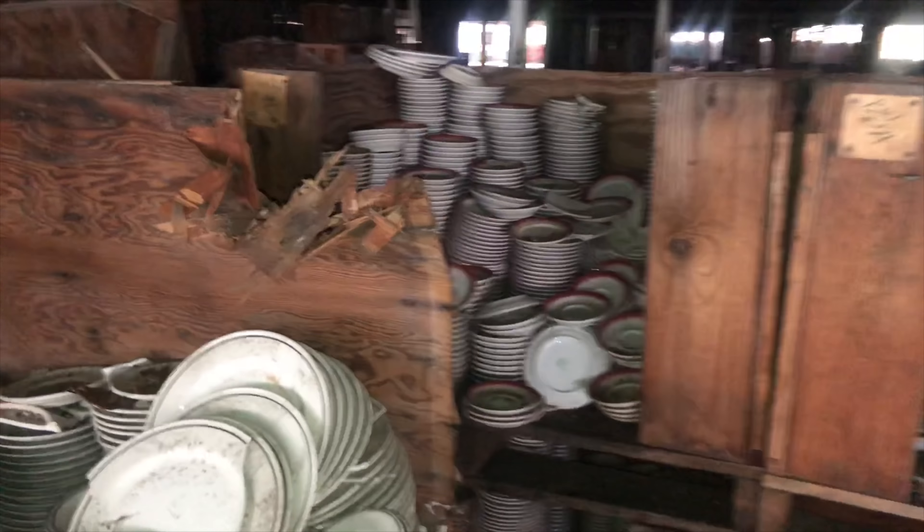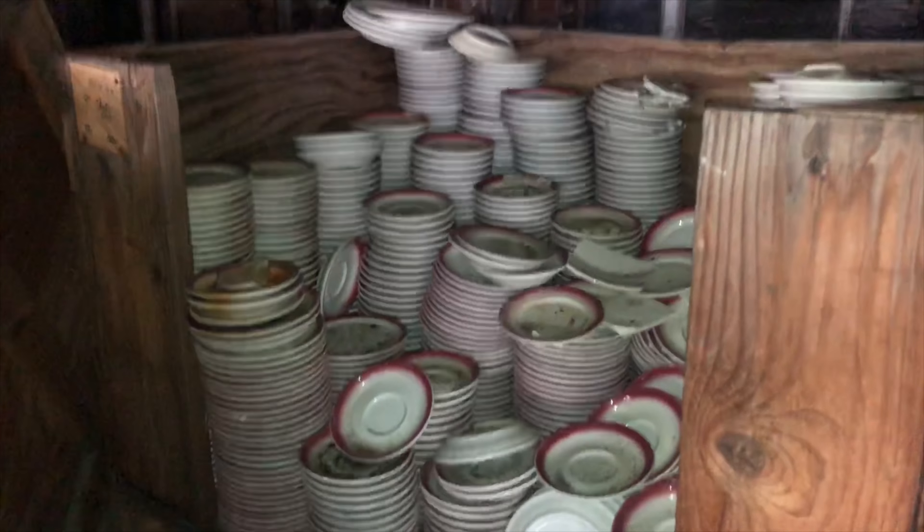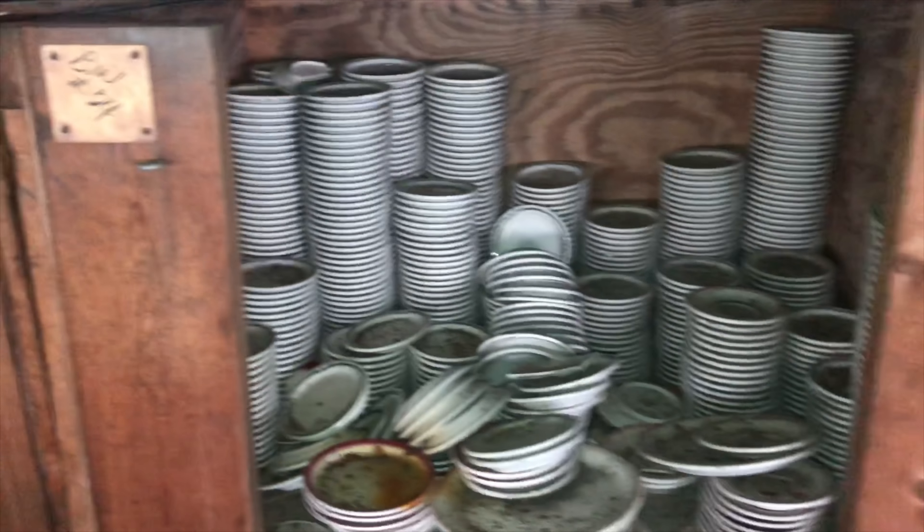Why wouldn't they sell the rest of the product before they went out of business? Something bad must have happened. These ones are kind of cute — I like these ones.